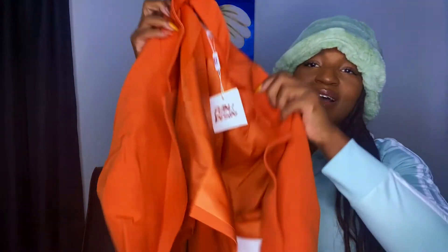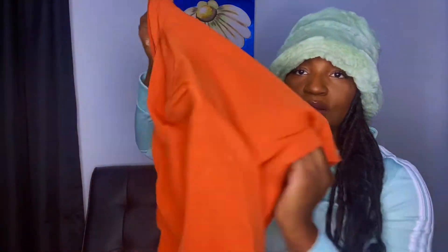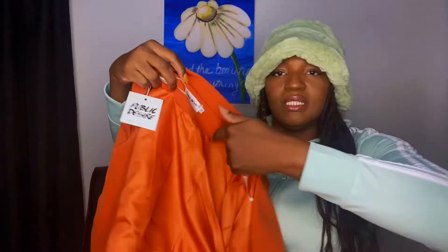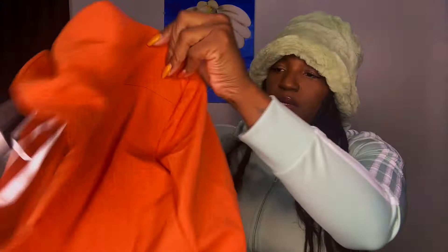I also got this cute little cropped blazer — it's an armageddon-style cropped blazer. Honestly, I'm not really sure why I got it, but it just caught my eye. I don't remember the price on this one — everything will be in the description box. It does have some shoulder pads, which I'm not the biggest fan of, but we're gonna try it out.